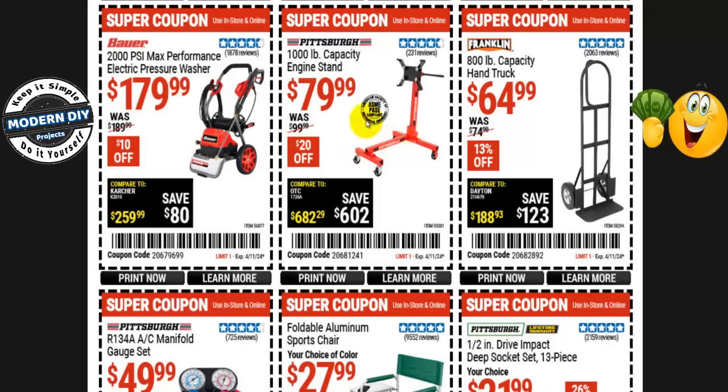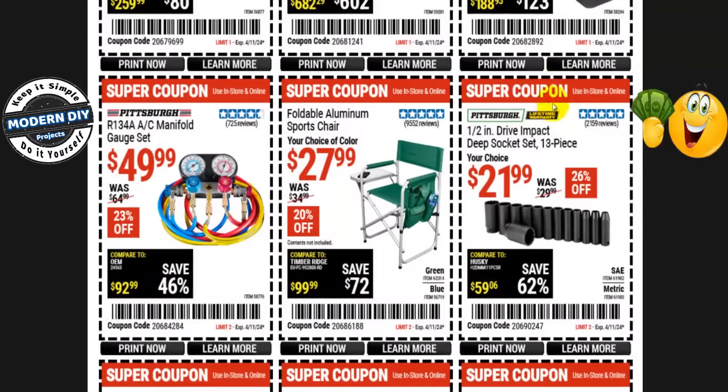The Pittsburgh 1,000-pound capacity engine stand is $80 right now, normally $100 — that's $20 off, and it's safe to buy. The Franklin 800-pound capacity hand truck is $65, normally $75 — that's 13% off, and also safe to buy right now.